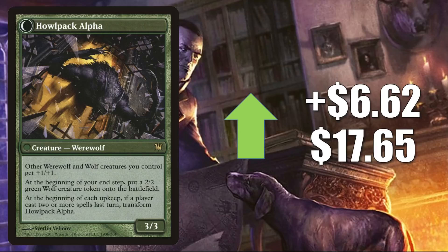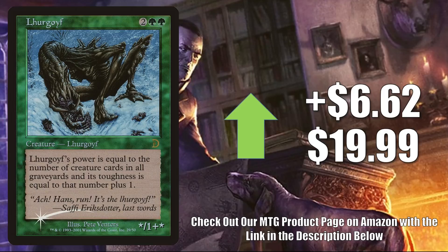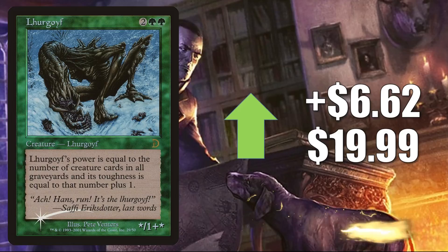Lhurgoyf — the copy from the Deckmaster's Garfield vs. Finkel set — is only found in foil. It is up $6.62 this week to $19.99. There was some talk about early foils like this one on an MTG message board not too long ago that caused this and some other cards to spike. Since then they went back down, including this one. However, this week it jumps back up again, and it is seeing additional Commander play now in Old Stickfingers builds.